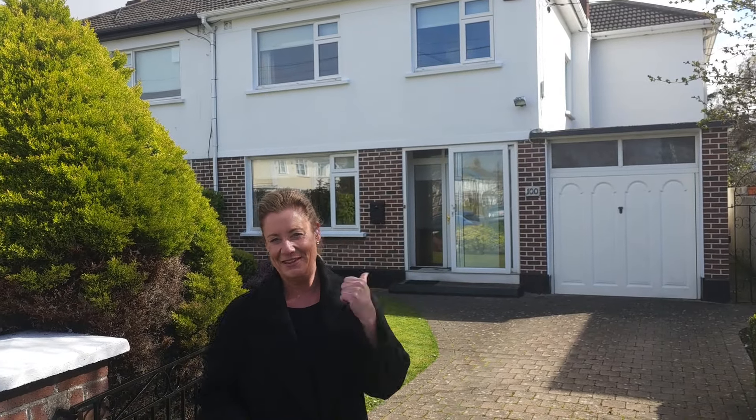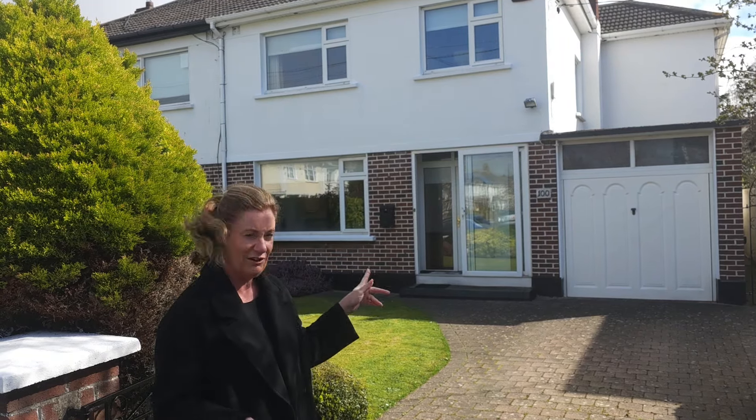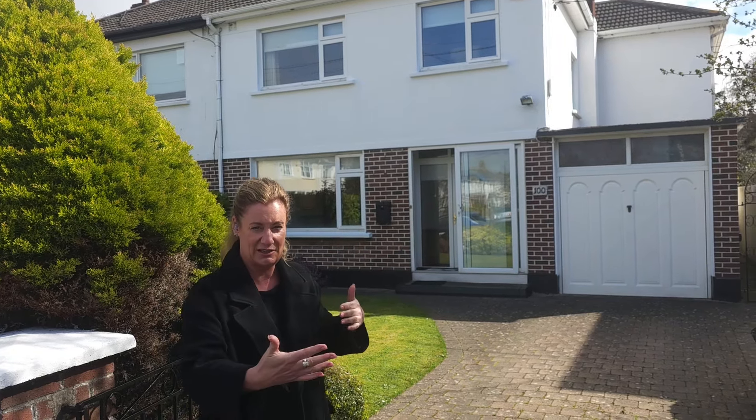Hi, I'm Karen Mulvaney and this behind me is number 100 Sutton Park, Sutton, Dublin 13. This is a phenomenal four-bed semi-detached property, just shy of 139 square meters, with a garage and a side entrance to the side.